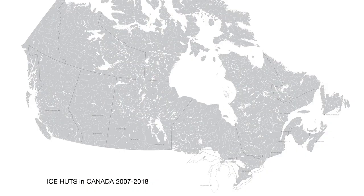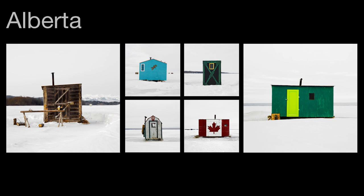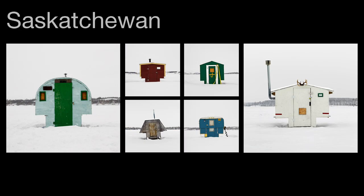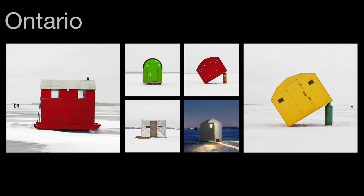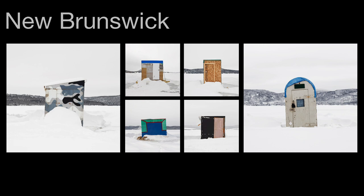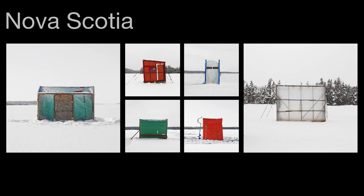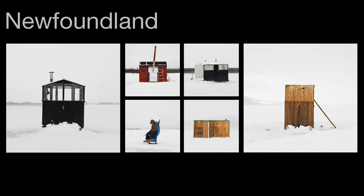This installation represents a selection of ice huts from more than 1,000 images taken over a 10-year period from more than 50 locations in Canada: British Columbia, Alberta, Saskatchewan, Manitoba, Ontario, Quebec, New Brunswick, Nova Scotia, Prince Edward Island, and Newfoundland.